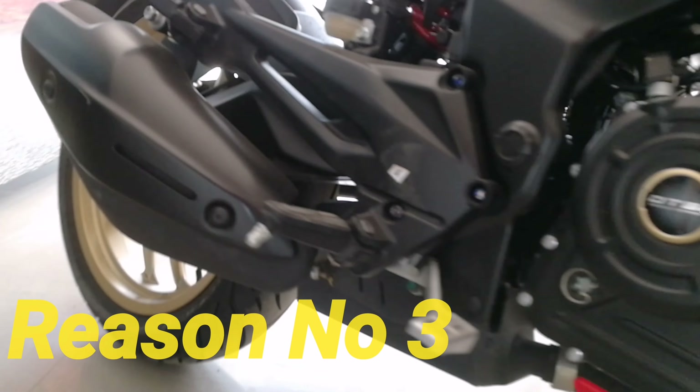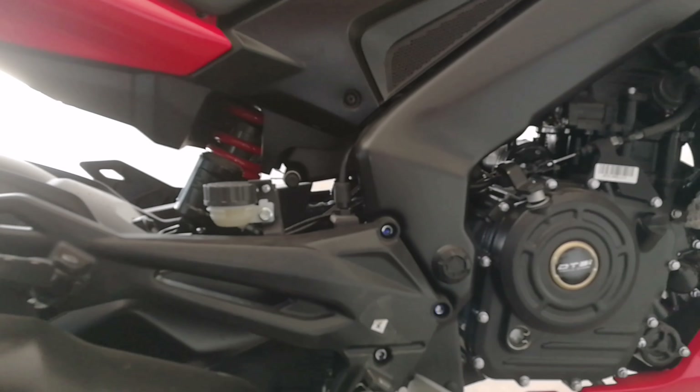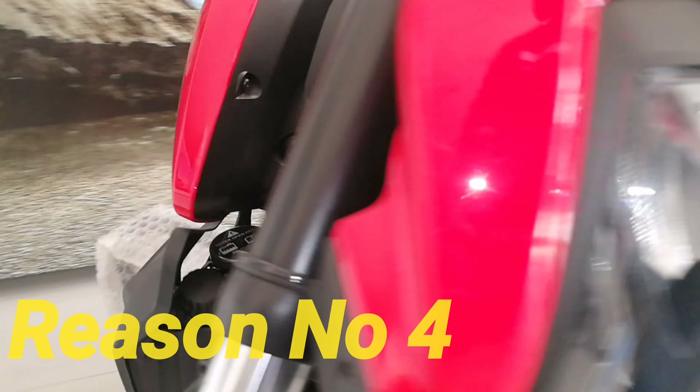Reason number three would be the top speed. The overall top speed of the vehicle is around 145 to 150 kilometers per hour, and this is one of the fastest in the Pulsar or the Bajaj lineup.